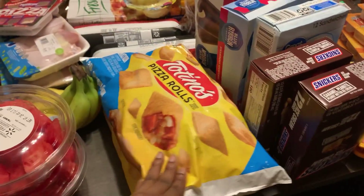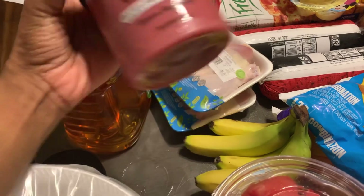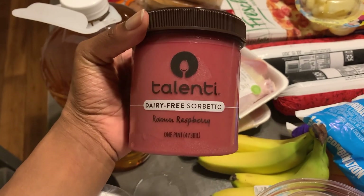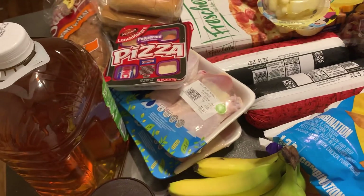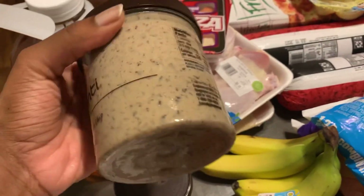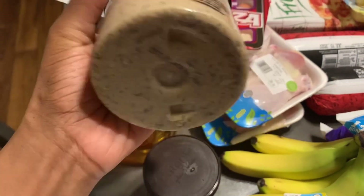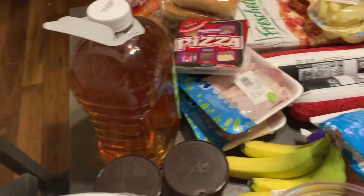Then we have some pizza rolls — we got the pepperoni kind and the combination kind. We have some bananas right here. And then, this looks so fancy. I don't know if this is ice cream or what, but I wanted to try it. This is the Roman raspberry, and then this is the coffee chocolate chip. I wanted to try this — I was looking at the ingredients and stuff and wanted to try it.